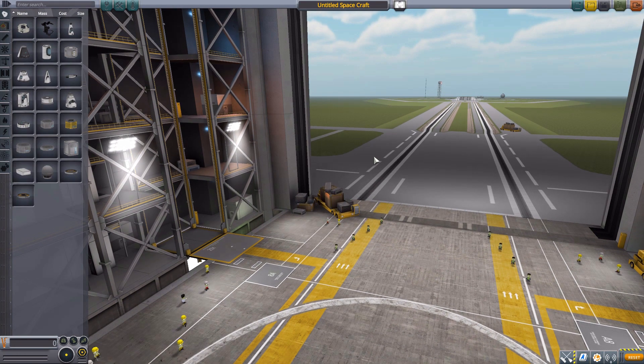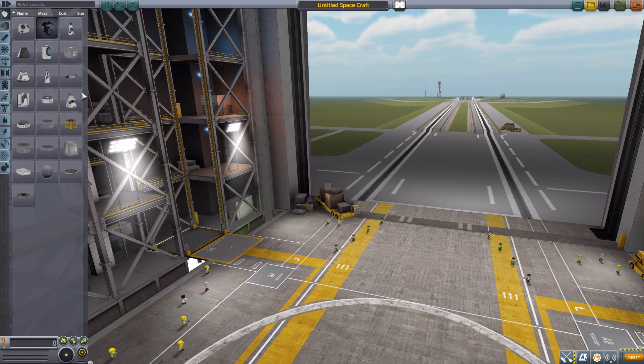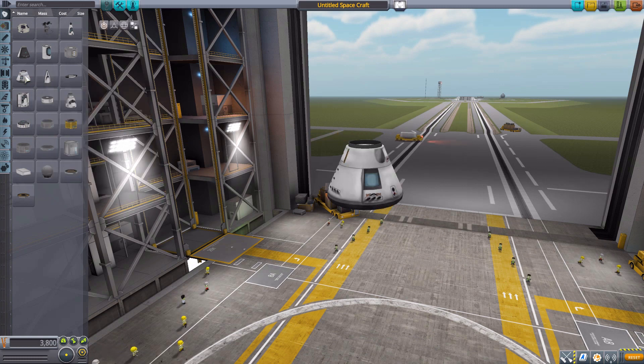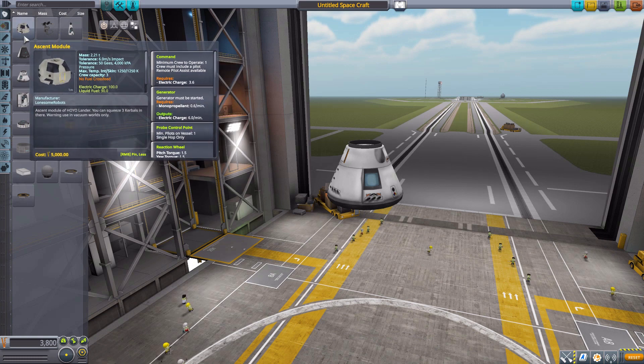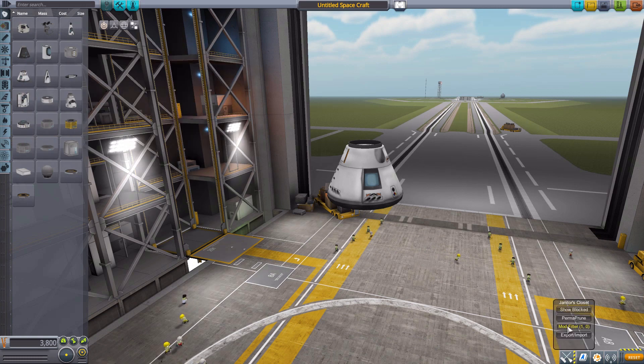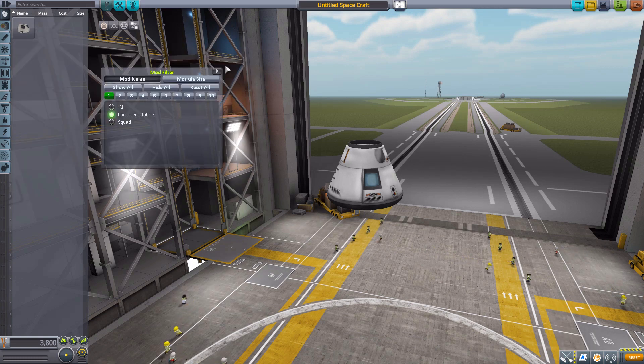So with that, let's jump into the Vehicle Assembly Building and have a look at all the parts we do get. Now let's grab ourselves a Mark 1-2 Command Pod for size comparison's sake, and go ahead and turn on our mod filters so we just have Lonesome Robots. And I forgot to turn off Squad — there we are.